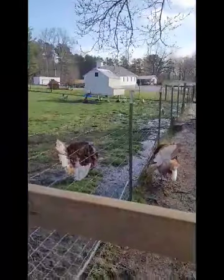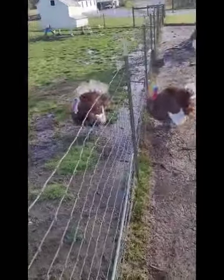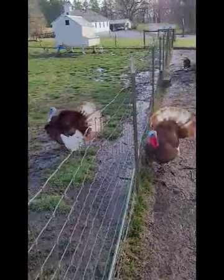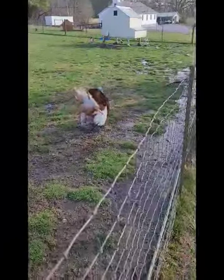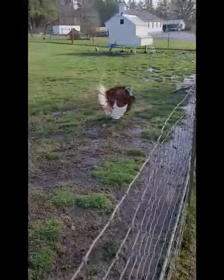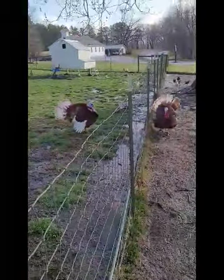And there you guys can see our Bourbon Red turkey boys, who are not happy with each other. It's springtime and they want all the girls — there are no girls. That's a Bourbon Red and he's on full display. They're competing with each other.